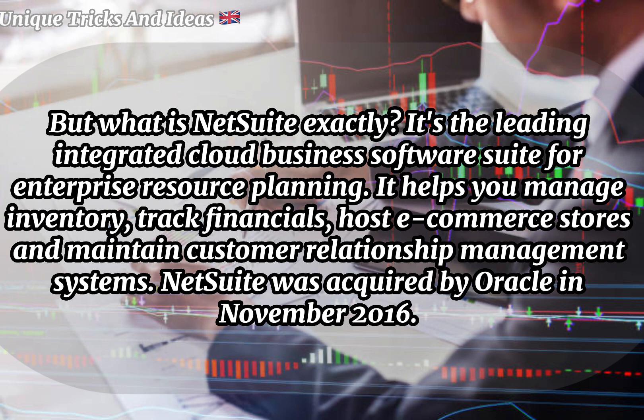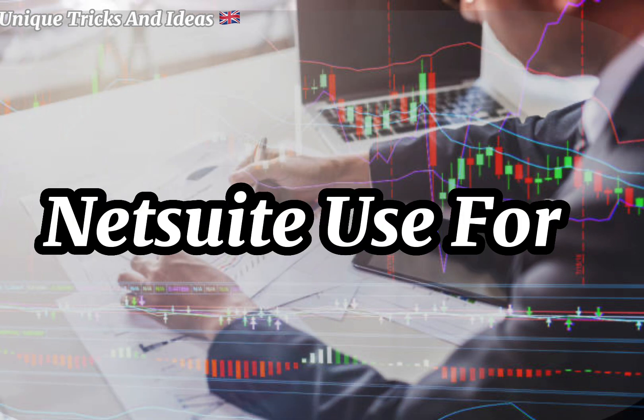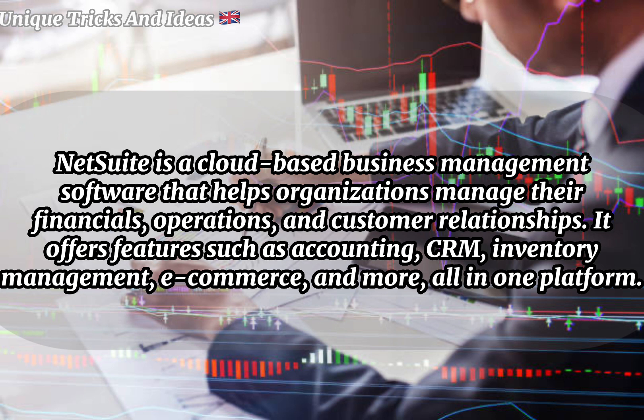And maintain customer relationship management systems. NetSuite was acquired by Oracle in November 2016. NetSuite Inc. is an American cloud-based enterprise software company that provides products and services tailored for small and medium-sized businesses, including accounting and financial management.